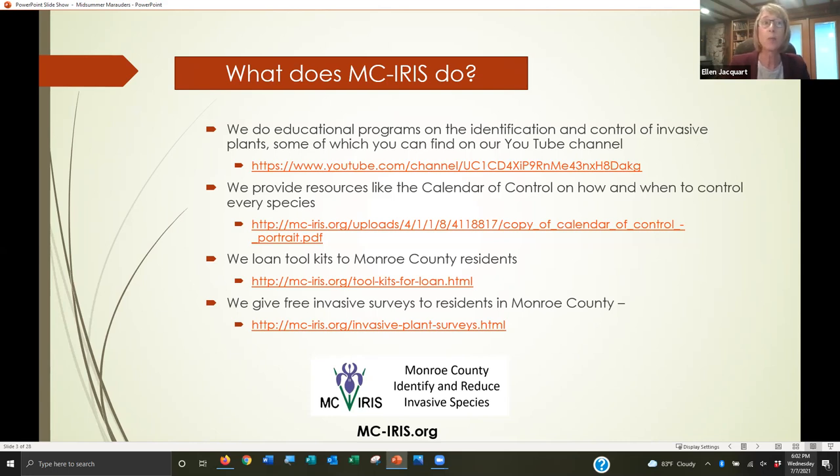This link is also on our website at the bottom of the page: mc-iris.org. If you go there, you're going to find all this information — basically everything I'm going to talk about tonight. You're going to find resources like the calendar of control, which gives you specific information on how and when to control every invasive species. I'm going to actually show you that tonight.